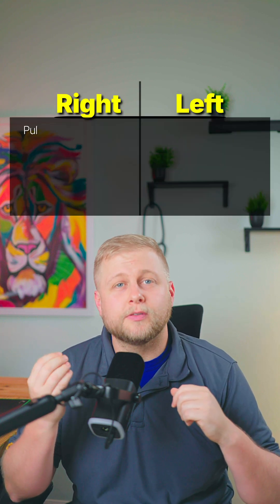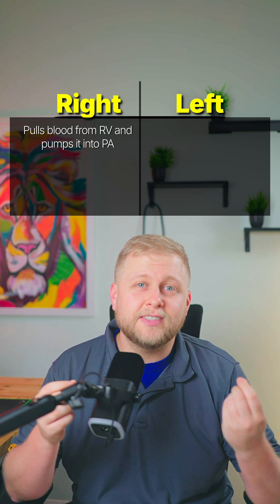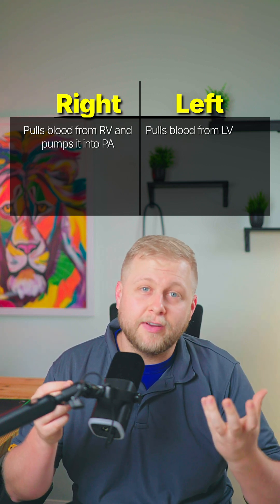In a right-sided Impella, it pulls from the right ventricle and pumps the blood into the pulmonary artery. In the left-sided Impella, it pulls blood from the left ventricle and pushes it into the aorta. This provides more support for these ventricles, helping them empty and improving blood flow to the rest of the body.